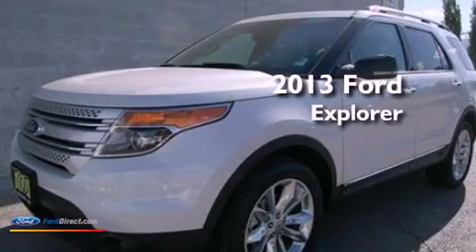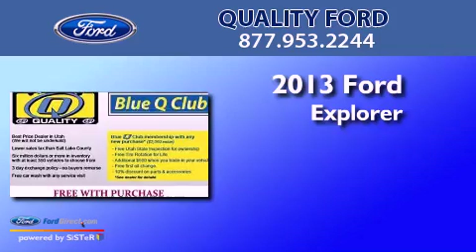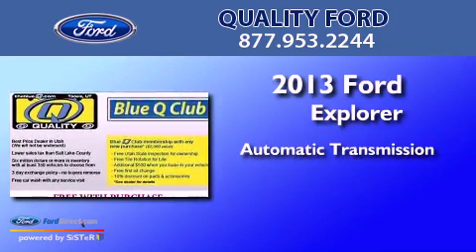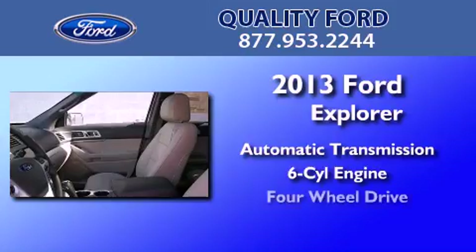This is a brand new 2013 Ford Explorer. This SUV has an automatic transmission, a 3.5-liter V6, and four-wheel drive.